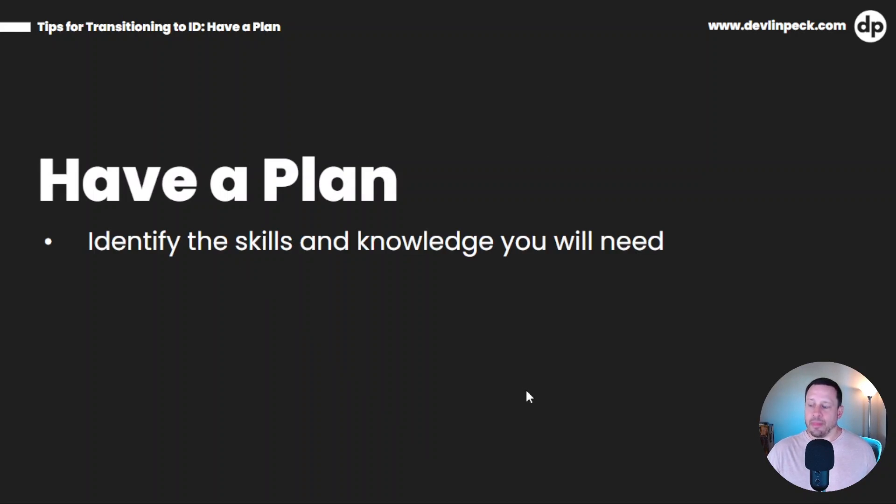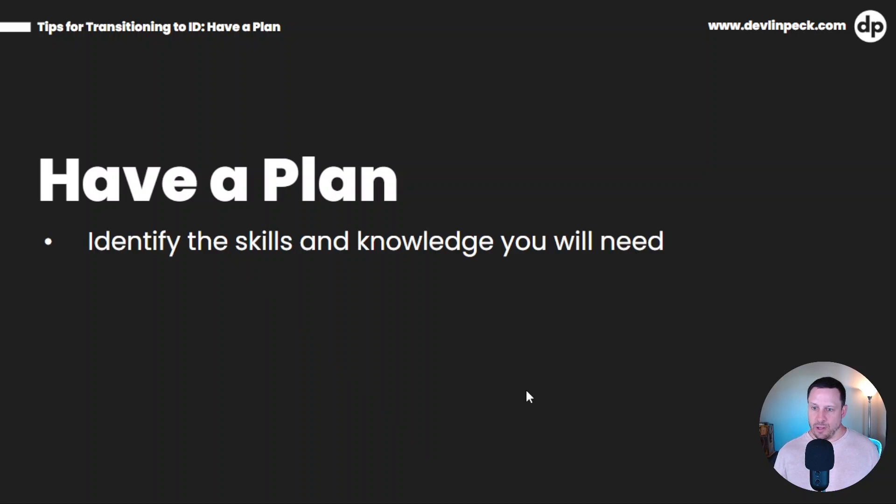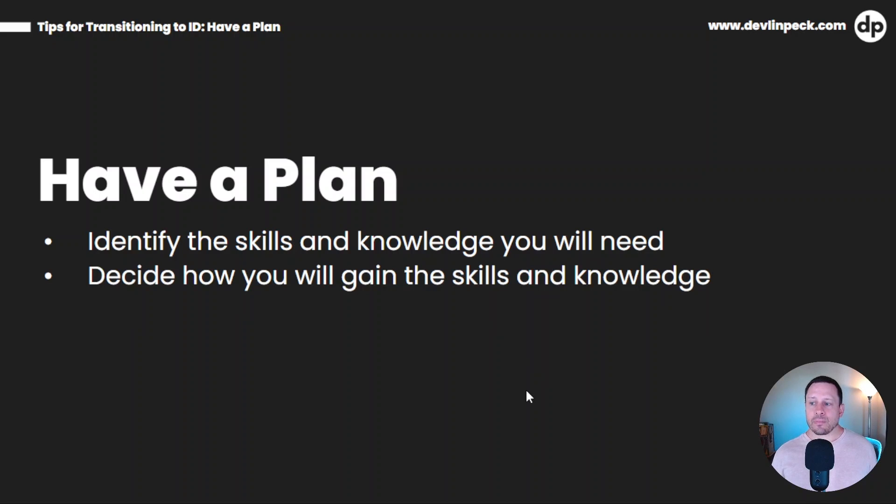First, let's talk about having a plan. It's real easy in the beginning stages of the transition to get caught up in the YouTube rabbit hole of all the content that can really be inspiring and get you excited to become an instructional designer. But if you have no plan, it's just a mishmash of videos with no cohesion, no coordination, and it's going to really slow down your transition. So the first thing you're going to want to do is identify the skills and knowledge you will need. Next, you've got to decide how you're going to gain those skills — whether that's a college course, a boot camp, or YouTube videos.